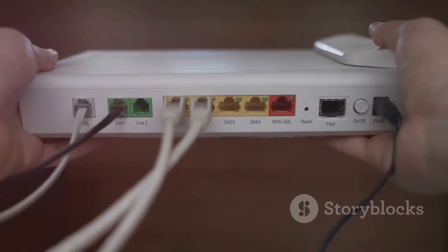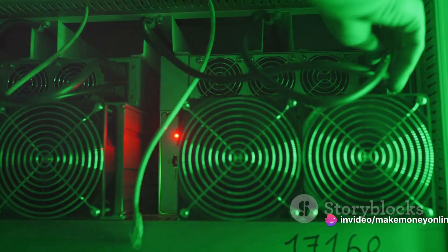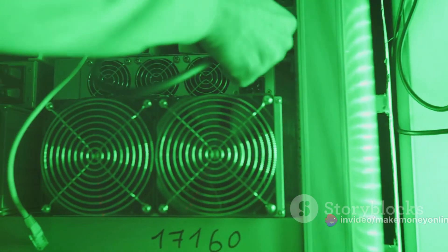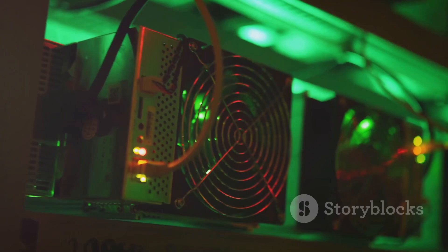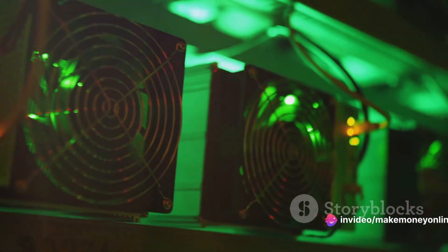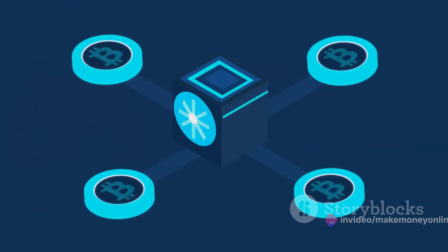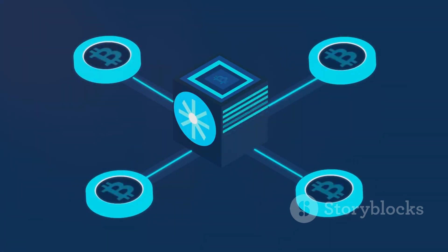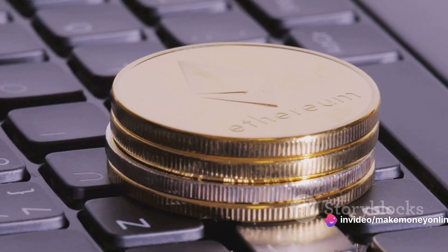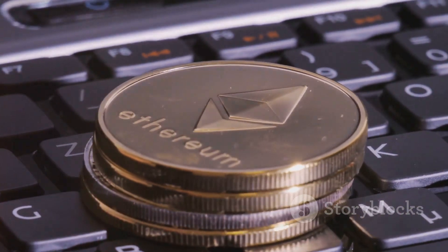Don't forget about a stable internet connection — while mining doesn't require a lot of bandwidth, any downtime will directly impact your mining results. Once you've got these in place, it's time to set up your mining rig. Ensure your GPU is properly installed and your system recognizes it, then install your chosen mining software and follow the setup instructions closely. You'll also need to join a mining pool — groups of miners who combine their computational resources to mine more efficiently. When choosing a pool, consider its size, payout structure, and fees.